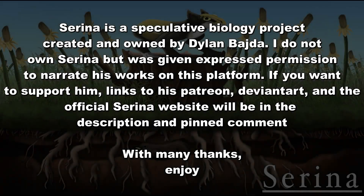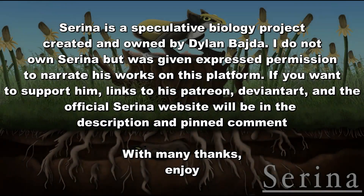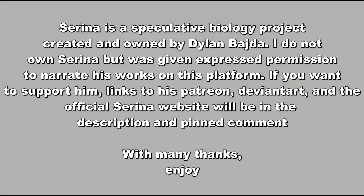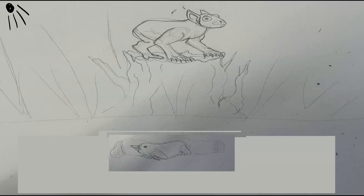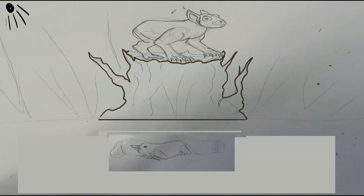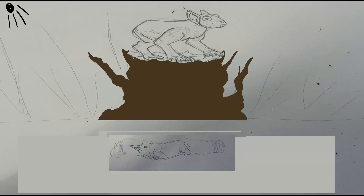Bumblets are the smallest of the vivas, ovoviviparous art geese. Most species weigh only a few ounces, and since their appearance over 100 million years ago, they have become some of the most specialized of all birds.